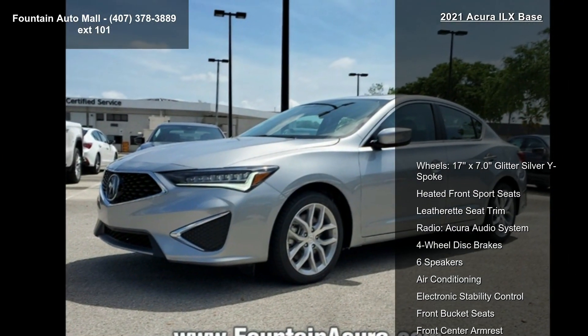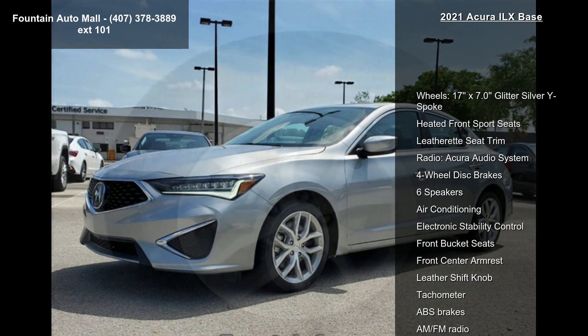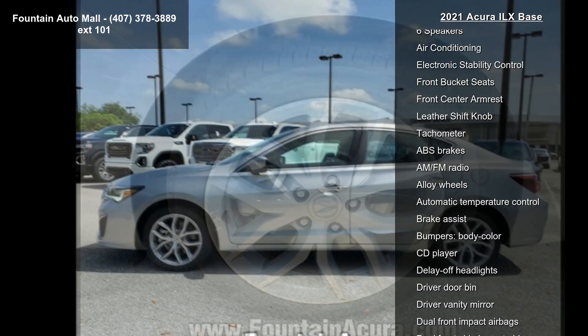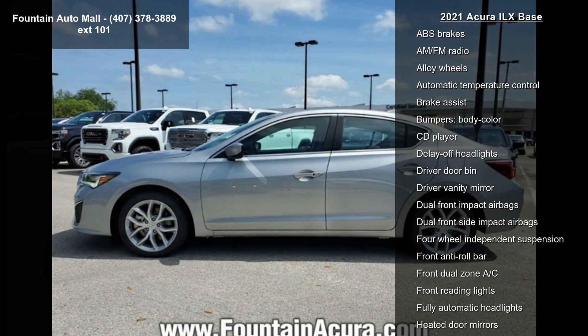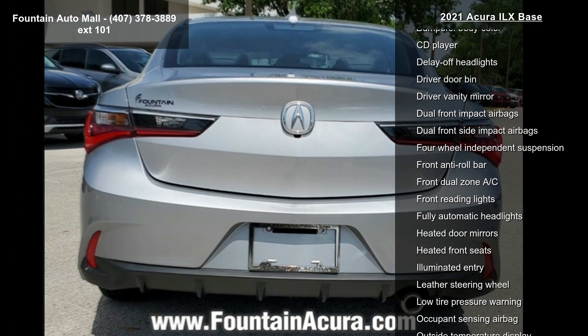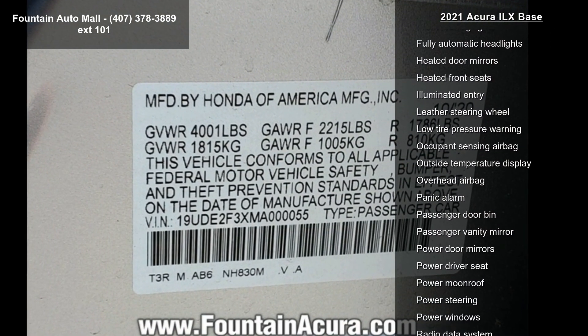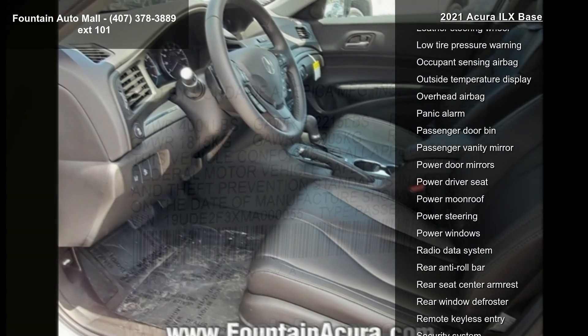Some of the top features included with this vehicle are 17x7.0 glitter silver wide spoke wheels, heated front sport seats, leatherette seat trim, Acura audio system, four-wheel disc brakes, six speakers, air conditioning, electronic stability control, and front bucket seats.